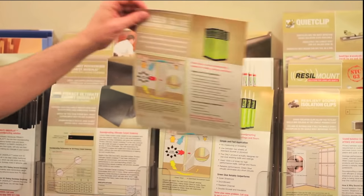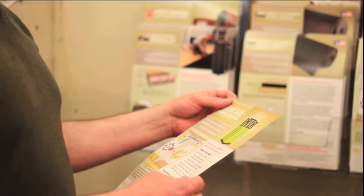Soundproofing technology that had solely been for the entertainment industry has now made its way into residential and commercial settings. West Coast Sound Solutions has been the leader in the newest and most effective soundproofing technology for every application. How do you know West Coast Sound Solutions can solve your sound issues? Here is a glance at just one of hundreds of other successful projects that we do on a regular basis.